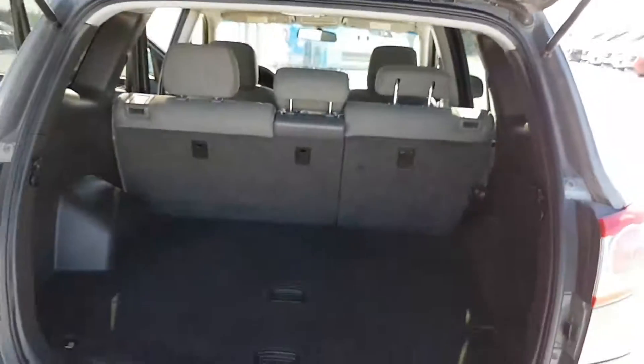We'll open up the back here with a nice little latch and you will see there's a ton of space back here. But wait, there's more — if we open up, there's even more space down here. Holy!